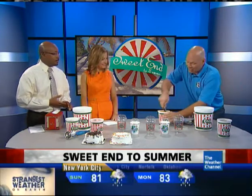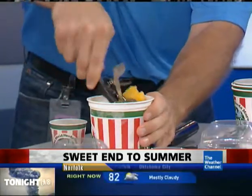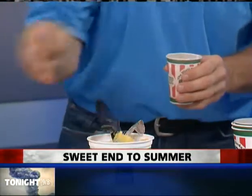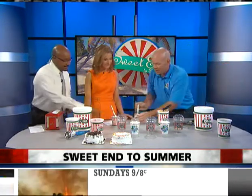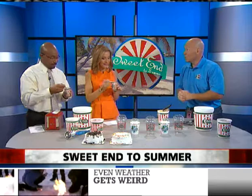Our signature dessert is actually called a gelati. It has our creamy, cool custard on the bottom, Italian ice in the middle, and then custard on top. Custard is like a form of ice cream. It was actually founded in 1919 in Coney Island when an ice cream guy decided that if you put egg yolks in his custard, it'll make it richer and creamier. And actually back then, it kept it colder longer.